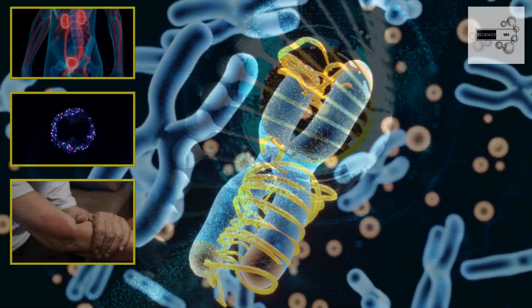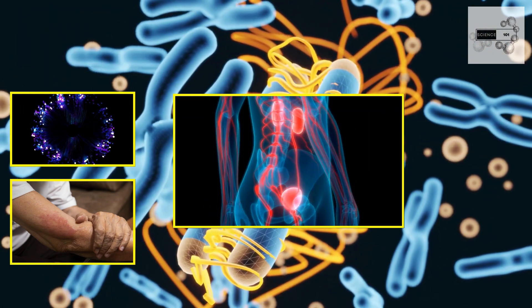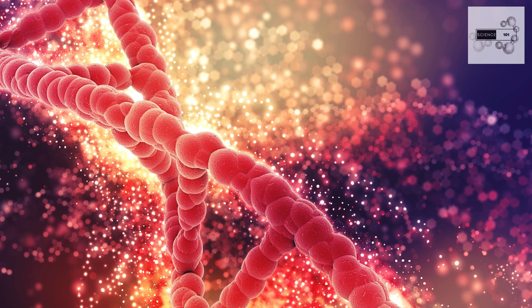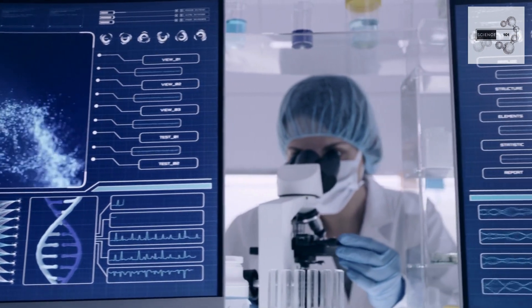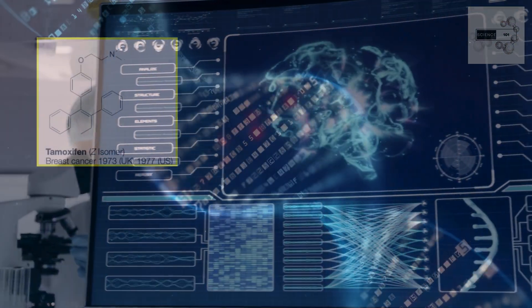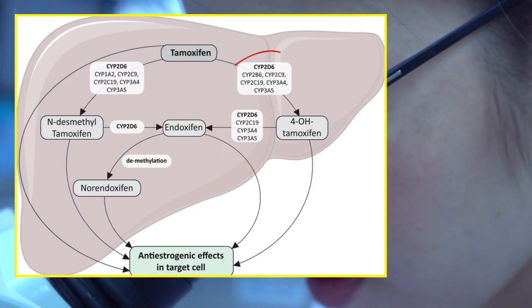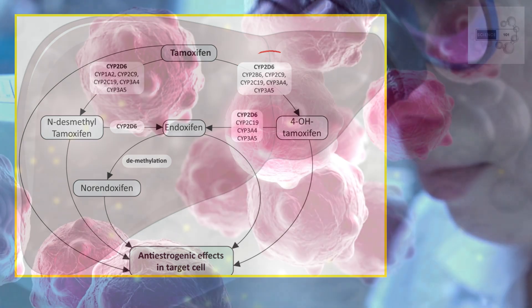Cancer pharmacogenomics explores how variations in the genetic code can impact a patient's response to cancer treatments. These genetic variations can affect how drugs are metabolized, their efficacy, and their potential side effects. By deciphering these genetic clues, oncologists can tailor treatment plans to each patient's unique genetic profile, maximizing effectiveness and minimizing adverse reactions. Take for instance the drug tamoxifen, used in breast cancer treatment — genetic testing can identify patients with variations in the CYP2D6 gene, impacting their ability to metabolize tamoxifen effectively.